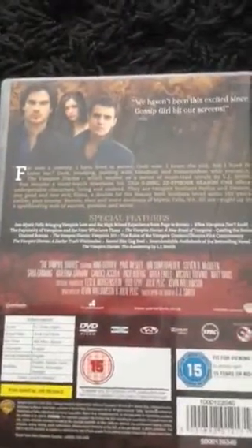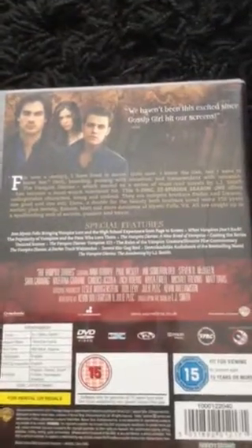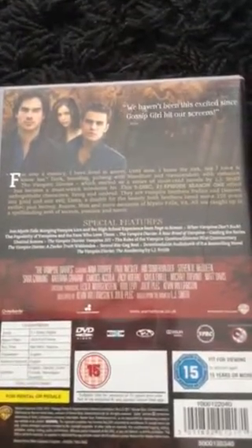Next we have one of my all-time favorites — The Vampire Diaries, the first ever season. On the front we have Stefan, Elena, and Damon with a blackbird on Elena's leg. Turning over to the back you see Damon, Elena, and Stefan with the prologue storyline and the stars' names in big letters at the bottom.